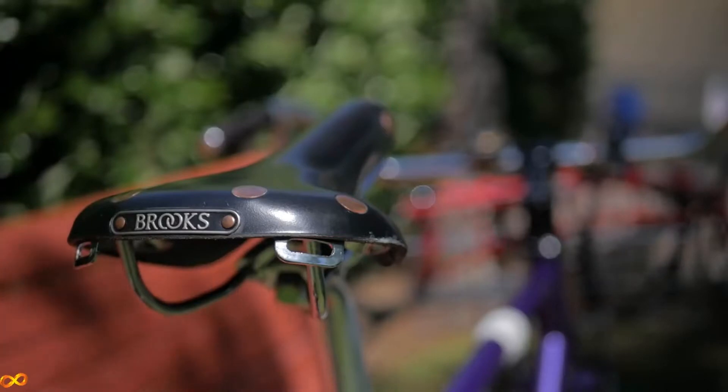To choose a saddle that'll be best for you, there are three main things to keep in mind. The first is the width and the shape of the saddle.